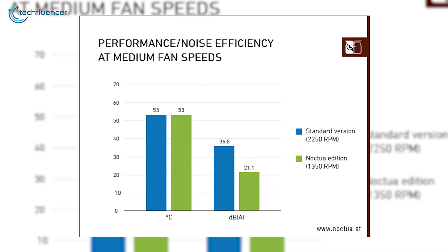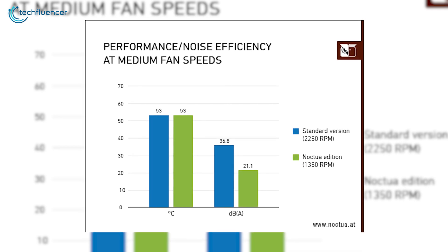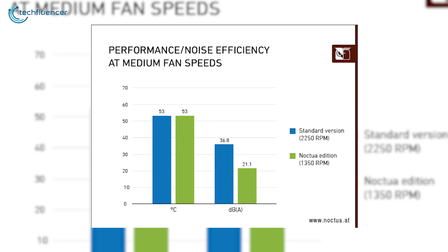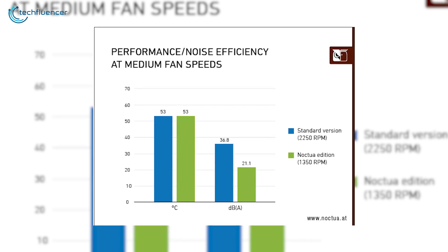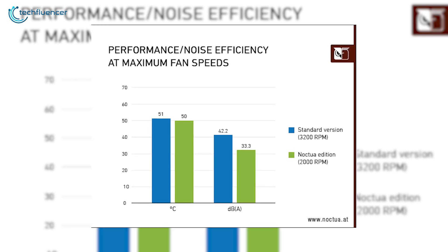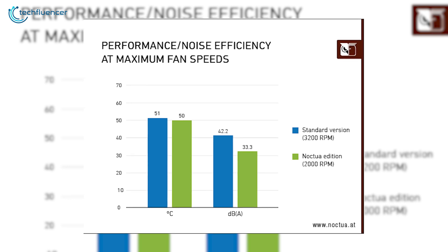In medium loads, the temperature is reduced to 53 degrees Celsius on both versions, while changes can be seen in noise level. Noctua edition produces 21.1 decibels of sound, while the standard version has 36.8 decibels of noise. And on maximum loads, we're looking at 33.3 decibels on the Noctua edition, and 42.2 decibels on the standard edition with minor temperature changes.